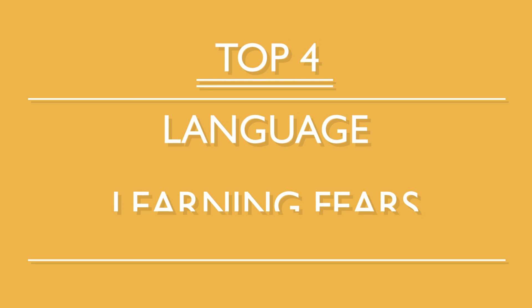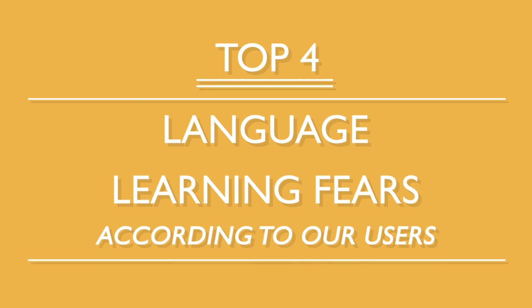When learning a new language, it's easy to think: I don't think I'm making any progress. What if I never reach my goals? We all get these thoughts from time to time, but are they worth being scared of? What are the fears language learners tend to have the most, and how can you learn to overcome them? Here are the top four language learning fears, according to our users.